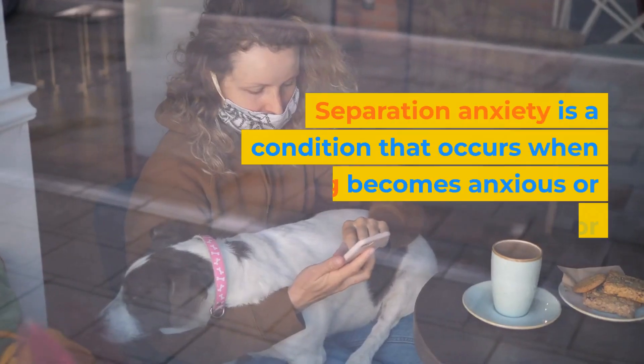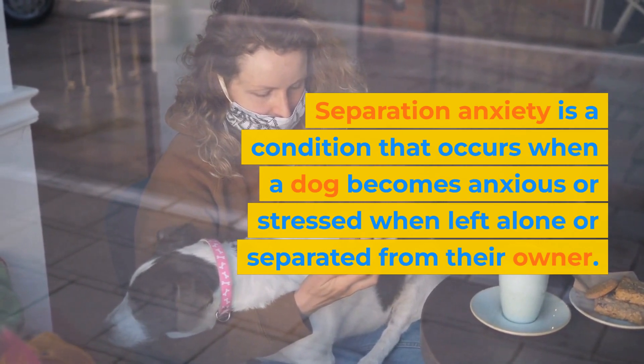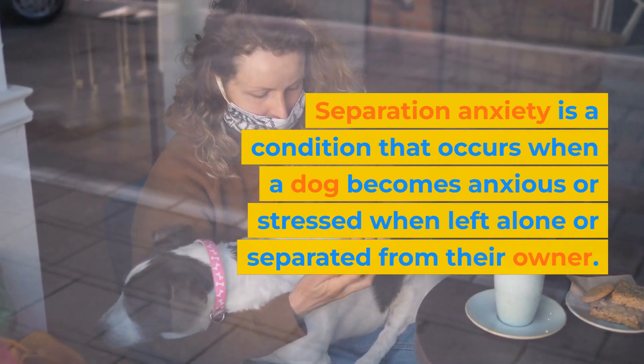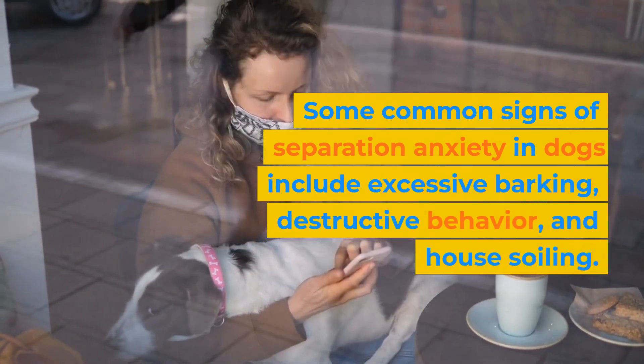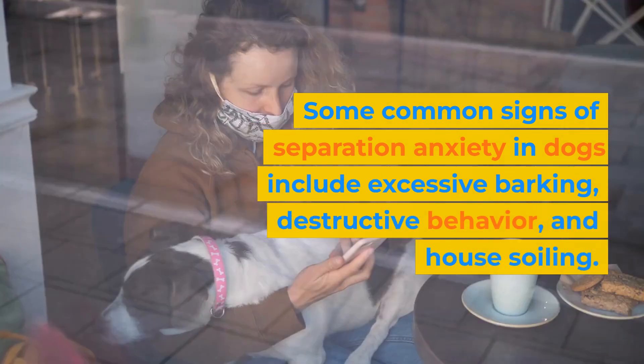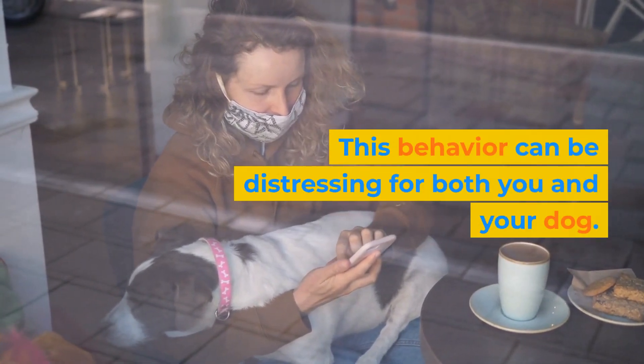Separation anxiety is a condition that occurs when a dog becomes anxious or stressed when left alone or separated from their owner. Some common signs of separation anxiety in dogs include excessive barking, destructive behavior, and house soiling. This behavior can be distressing for both you and your dog.